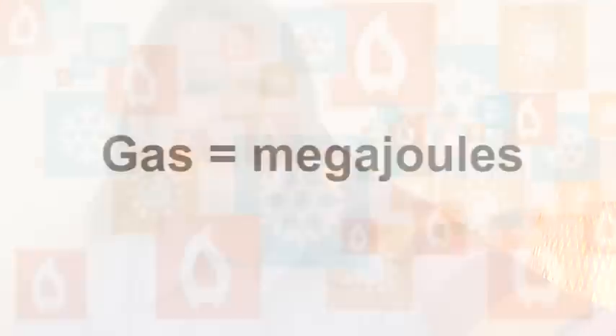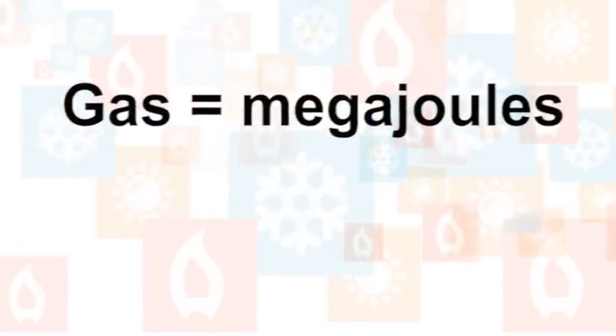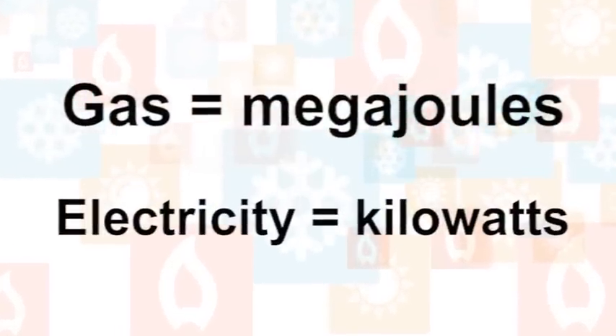With heating, it's a little more tricky, as you may be comparing electric versus natural gas, as they use different types of energy. Gas is measured in megajoules, whereas electricity is measured in kilowatts.